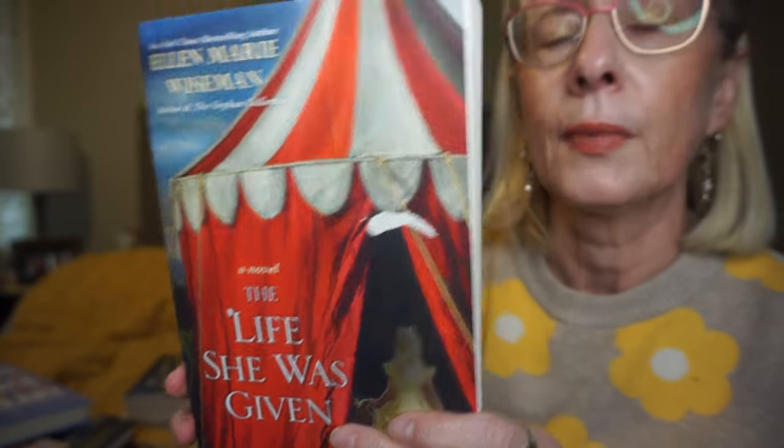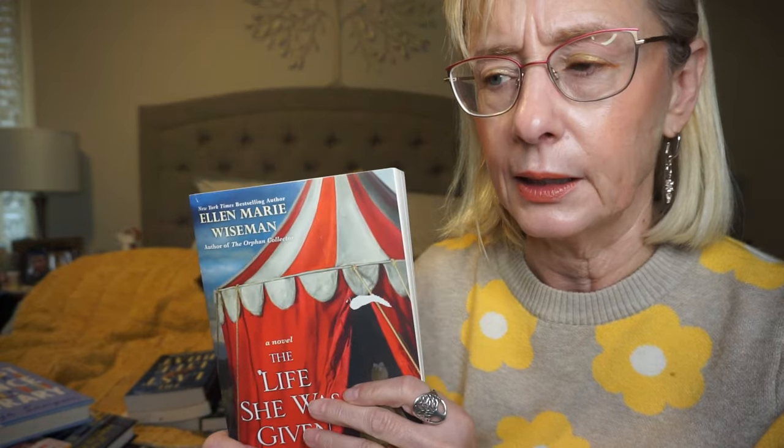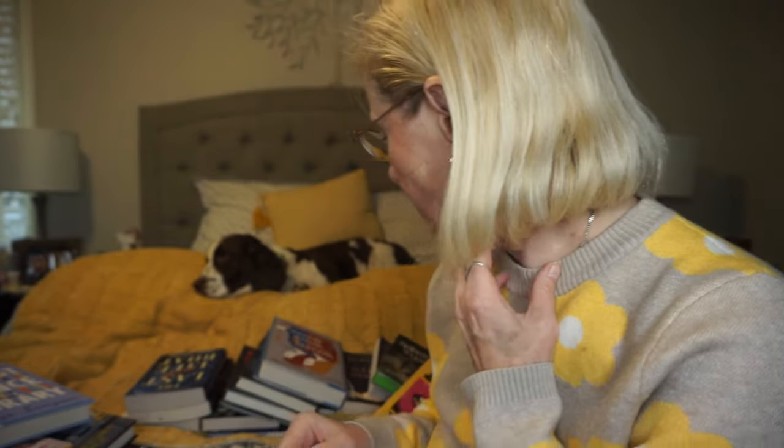This is by Ellen Marie Wiseman, The Life She Was Given. It takes place in 1931 and follows a depression-era traveling circus through to the 1950s. A young girl named Lily is kept in the attic of a house — I don't know what's going on with the family dynamics — but she ends up in the circus. There are a couple of different timelines. That one sounded pretty good.